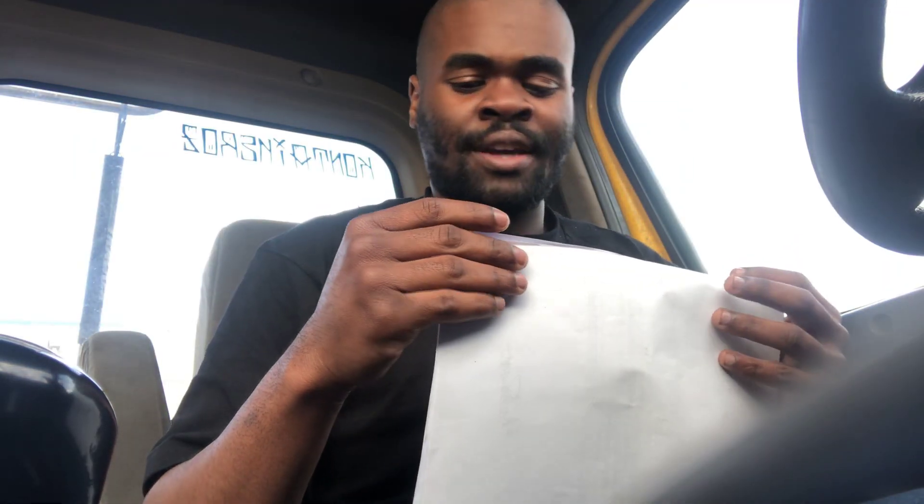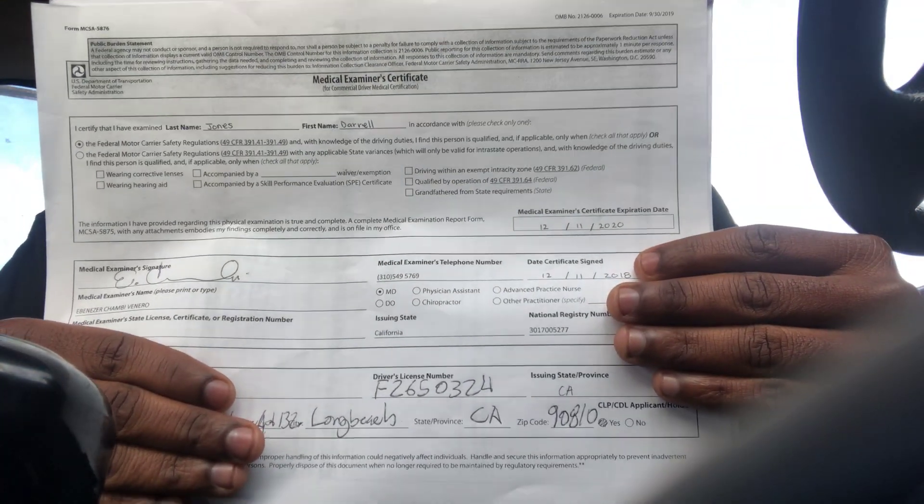After you do your medical examination, make an appointment at the DMV and go take your written test. Make sure you study first. There are four tests: car knowledge, air brakes, general knowledge, and combinations. You can also add endorsements like tankers, hazmat, doubles, triples, or if you're going for a Class B, a passengers endorsement.